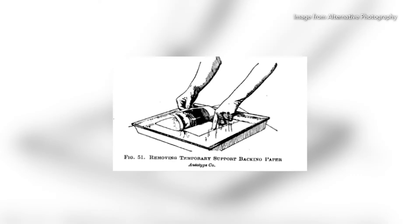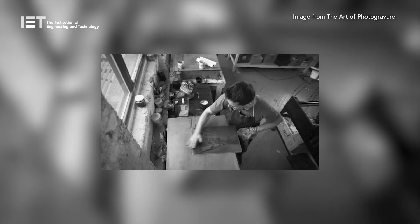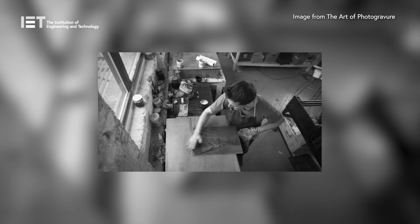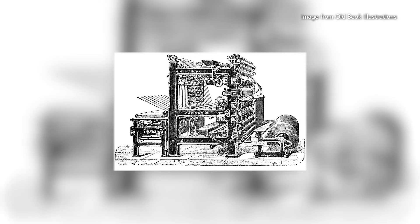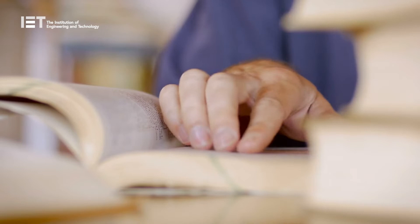In the 1880s, carbon tissue, also known as pigment paper, was first used as the method of transferring an image to a copper plate, for what became known as the photogravure process. It is the gelatin relief image which acts as an acid resist, enabling the image to be etched into the copper plate. The process is also the basis of rotary photogravure used in high-quality commercial printing.